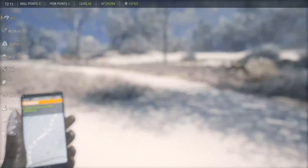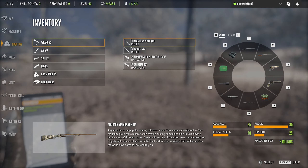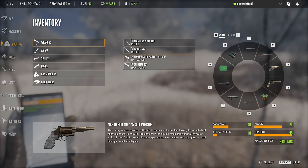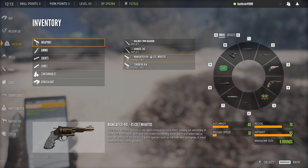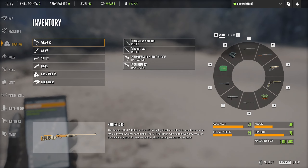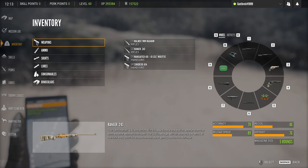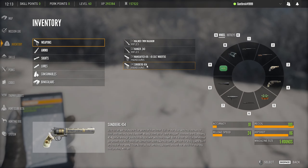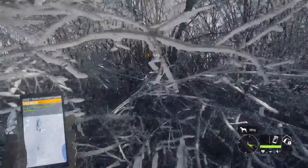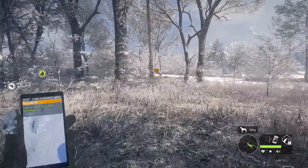Our loadout for today is the Malmer 7mm for our class 4-9 animals, the Ranger 243 for our class 2-3 animals, the 410 pistol for the single class 1 animal that's on the map - and that does remind me I need to bring my spreadsheet up for quick reference - and then the Sunberg 454 pistol for self-defense against the various wolves and stuff that want to kill me. So that's what we're doing today.